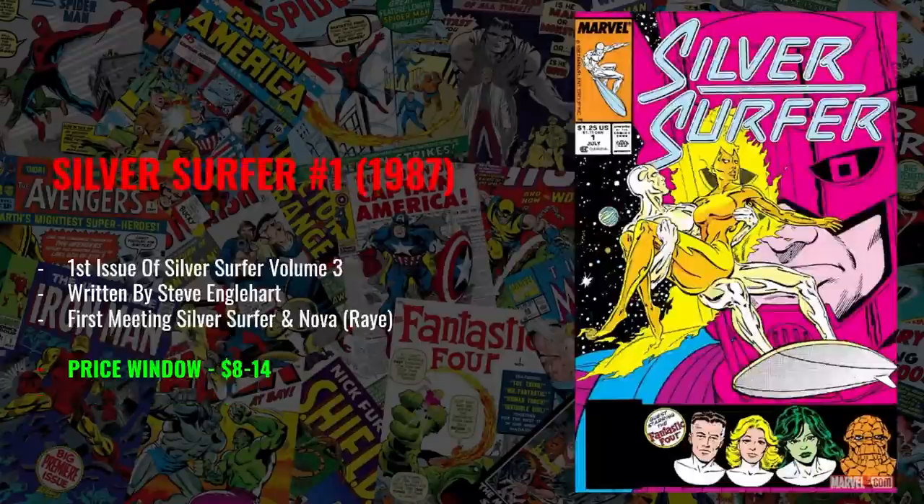My next pick is Silver Surfer number one from 1987 — the first issue of Silver Surfer volume three, written by Steve Engelhardt. Silver Surfer is a great character, and while we all believe he's coming to the MCU and most of his books are very expensive, this one is still a great and very affordable book. I think this particular Silver Surfer run is the best we've ever gotten in Marvel comics. It features a lot of the players in the Silver Surfer universe — the Fantastic Four and Galactus — and this is actually the first meeting of Silver Surfer and Frankie Ray Nova, who have a relationship later in the comics. If we see Silver Surfer and Frankie Ray Nova in the MCU, this would be their first meetup. Price window: $8 to $14 — findable in dollar bins, priced as low as $5, and around $10 on eBay Buy It Now.